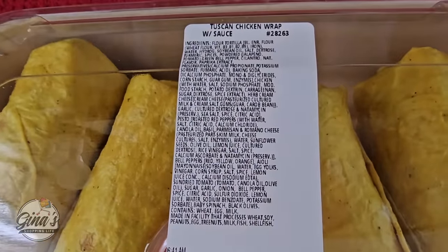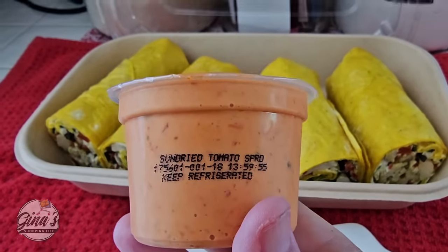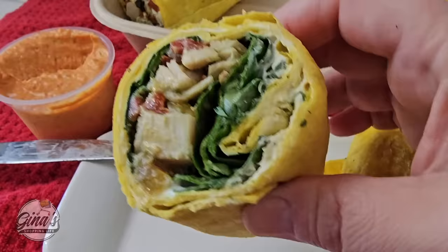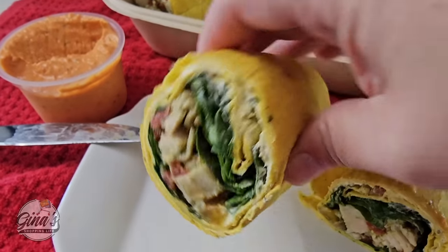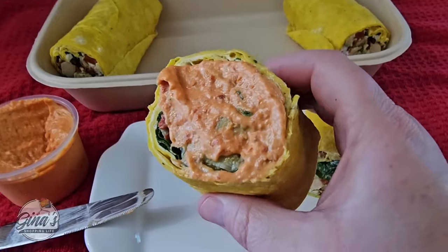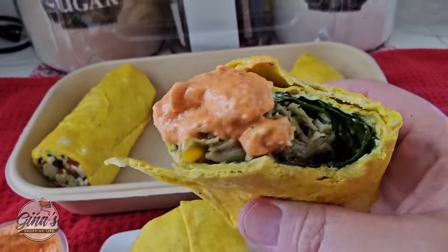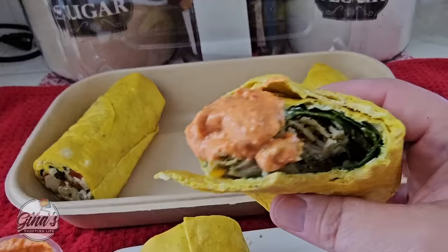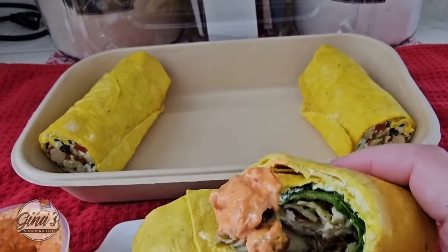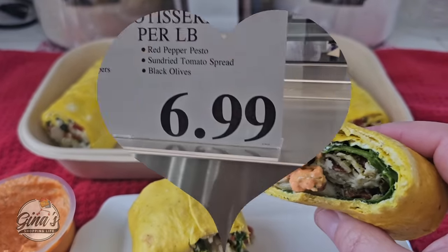As soon as I opened it up I accidentally dropped one, so I was left with three. I cut one in half — it looks appetizing. I really enjoy the Southwest rolls, so let's see if these are just as good. I really like the sun dried tomato spread — it was really good. But overall they're okay; I prefer the Southwest rolls. That's just my opinion. If you've tried those, let me know in the comments.